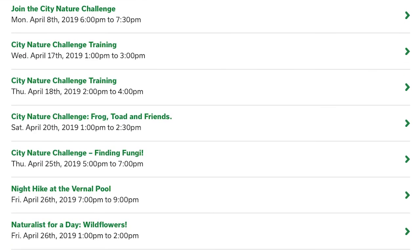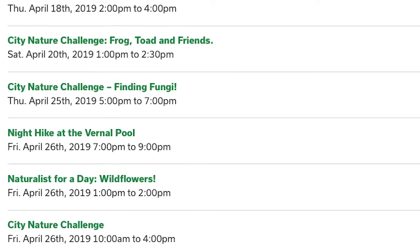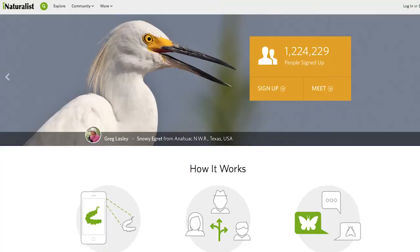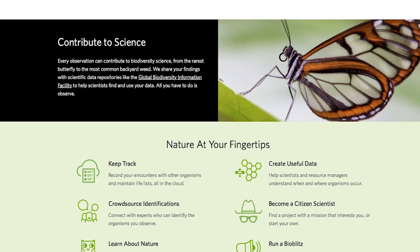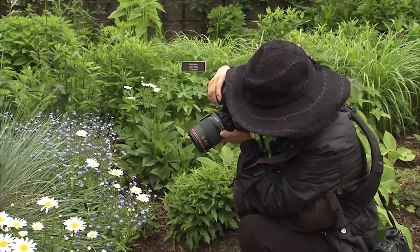Montgomery Parks is offering over a dozen free events related to the City Nature Challenge. In the weeks leading up to the challenge, we're offering free training. You can come in, learn how to use iNaturalist, practice using it in the field, and get more information about how to make the most out of the challenge — how to upload your photos, make good scientific observations and identifications, how to participate fairly and follow the rules.